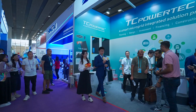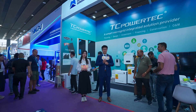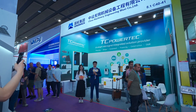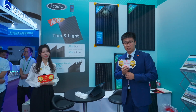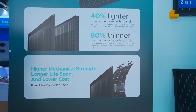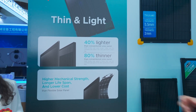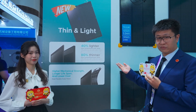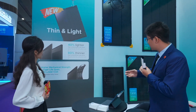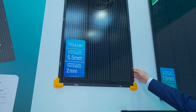Hello everyone, welcome to the Canton Fair, I'm Yao. Today I'm here to introduce my company — we are TC Powerattach, established by the CMEC Wuxi Senior Match Group. As we know, conventional panels have better mechanical strength but are massive in weight, and flexible panels are lighter and thinner but not as durable. So here we are — the solution in the Q-Trust area. They are 40% lighter and 80% thinner than conventional ones, but we guarantee higher mechanical strength, longer lifespan, and lower cost.